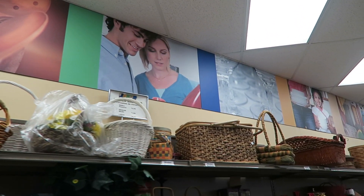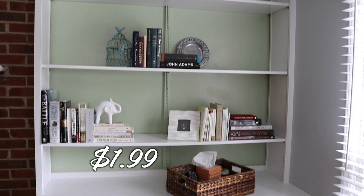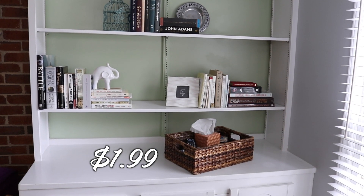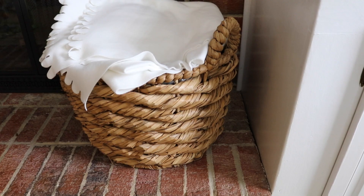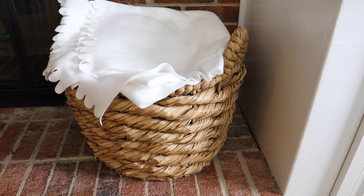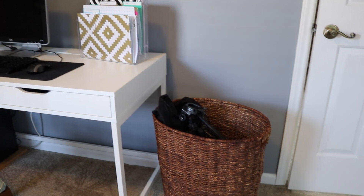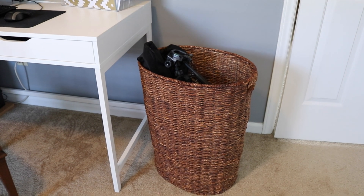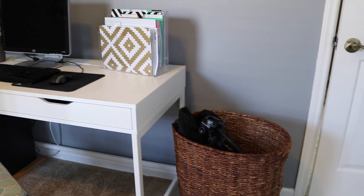Up first are storage items. Any thrift store you walk into, you are going to find a plethora of wicker baskets. I use wicker baskets to contain remote controls on our built-ins — it's really elegant storage and nobody has to see all of the mess inside. I also love using them to store blankets, and you can get them for a fraction of the price that you're going to pay at the store. One of my favorite wicker finds is actually an old laundry hamper. I still cannot believe how cheap it was.